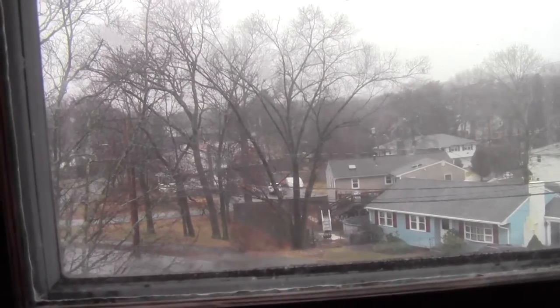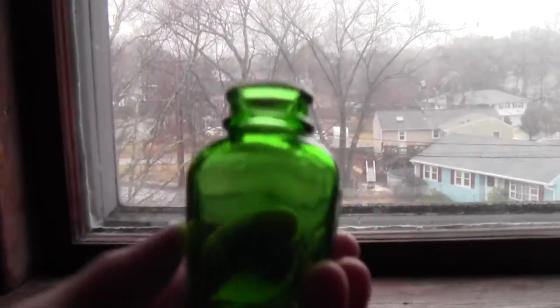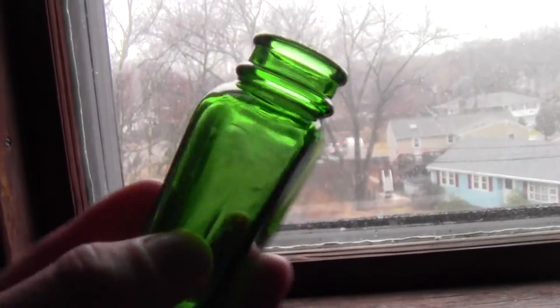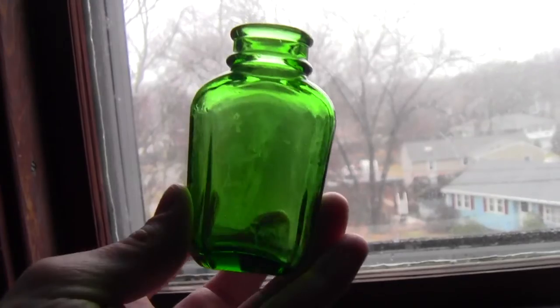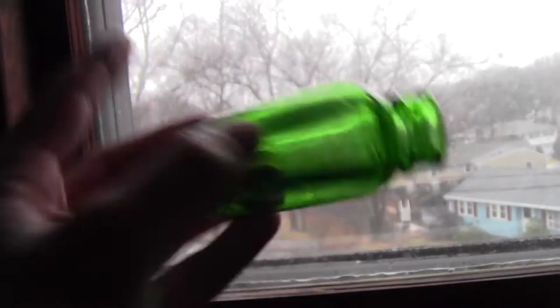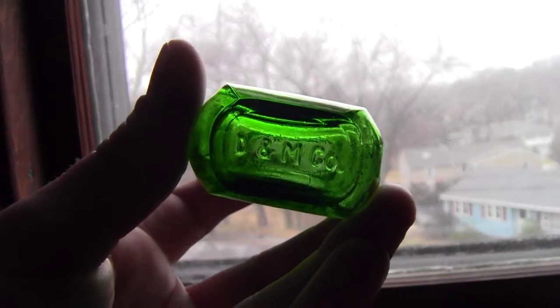Not really in order. First we have this nice green cork top bottle — probably an old perfume or something like that, maybe an ointment or cream. It's marked DNM Co, and that's about 1920s to early 30s.